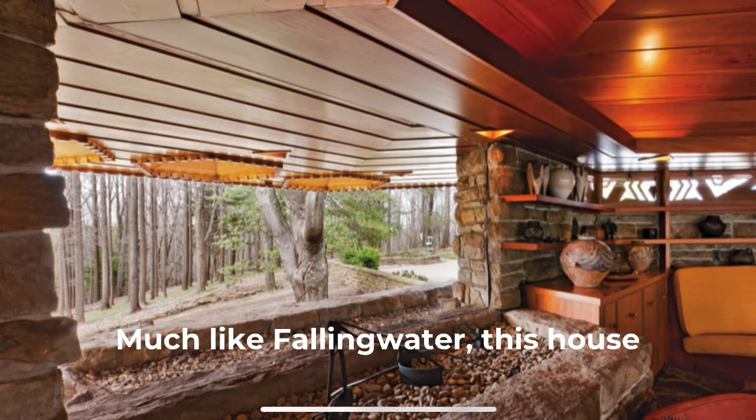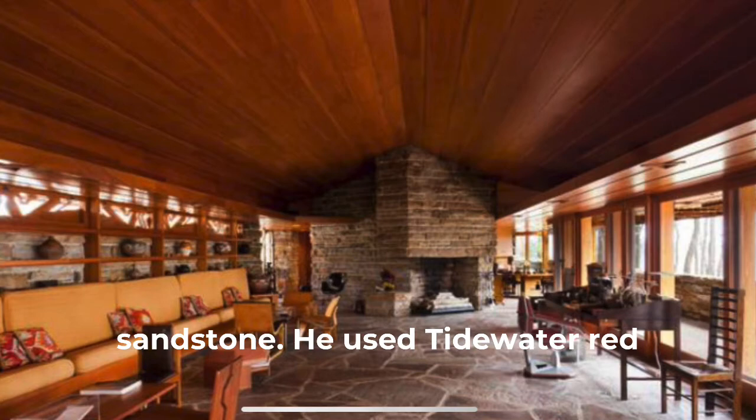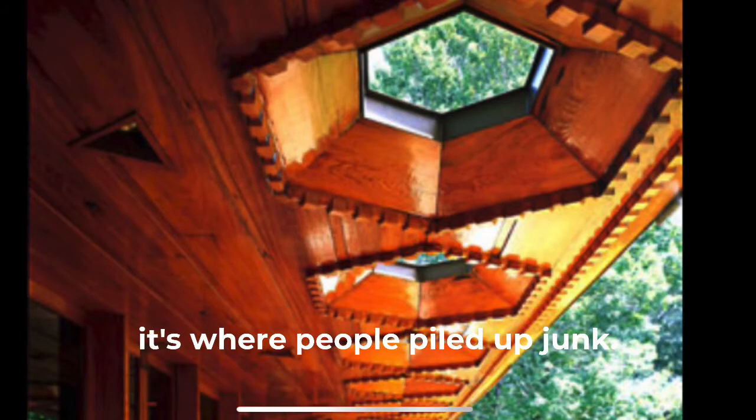Much like Fallingwater, this house was made to fit in with its natural surroundings. It was made of native sandstone and Tidewater Red Cypress. Wright did not believe in garages or basements — he said that's where people piled up junk.